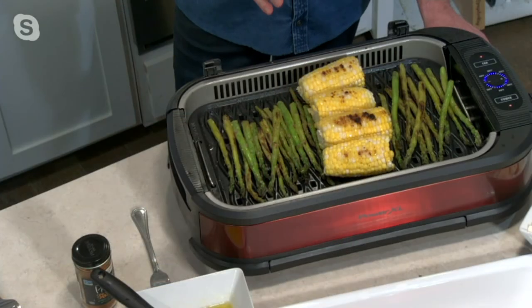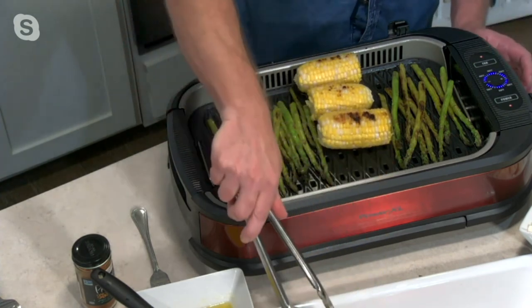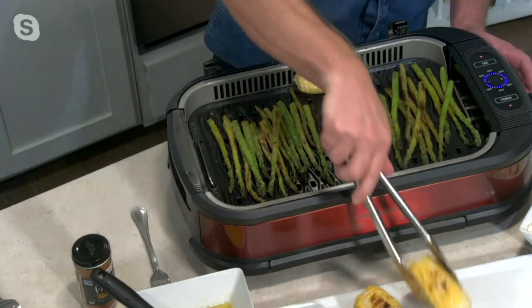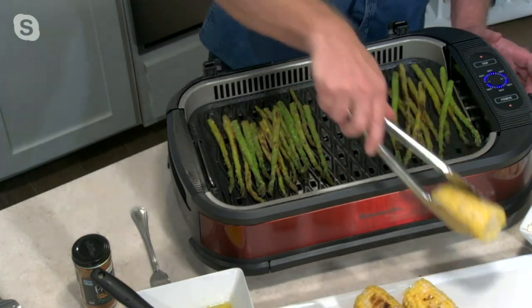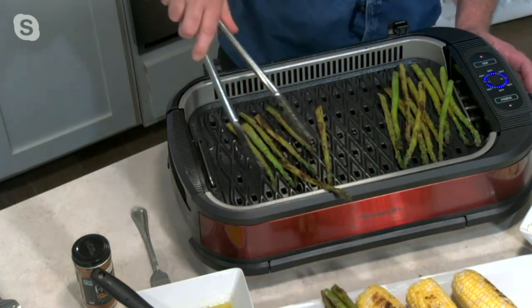All the callers that called in today were so much fun to hear — they said that they don't even use their outdoor grill anymore. What they're doing is they just use the smokeless grill. We had so many callers today that told us, hey, I can no longer grill outside because...